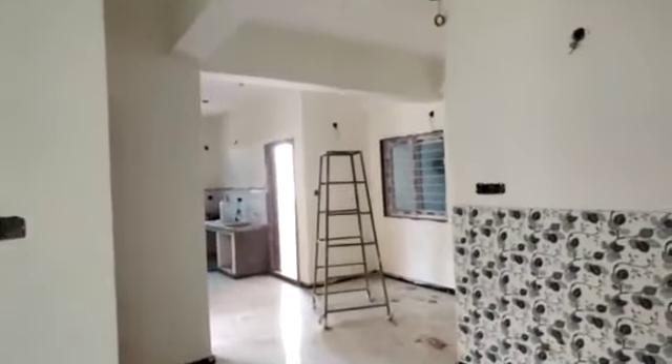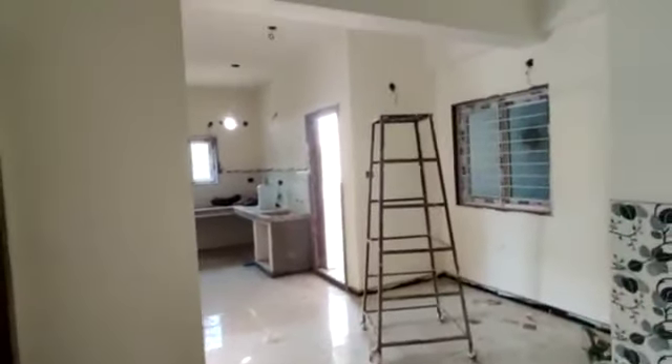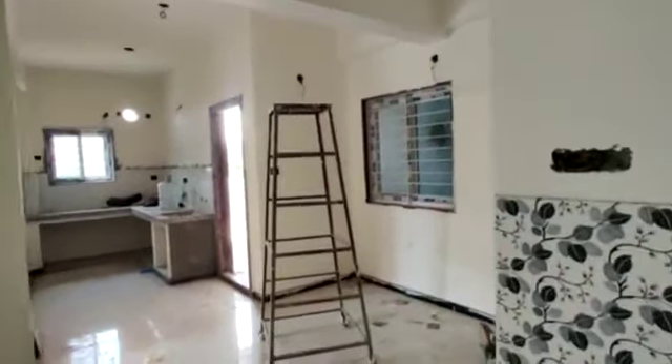Here we are going to get the dining area. This is the dining area. And here we are going to get one common washroom. This is your bedroom — this is your bedroom with attached washroom, you can see it here.